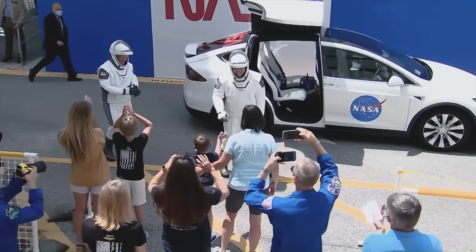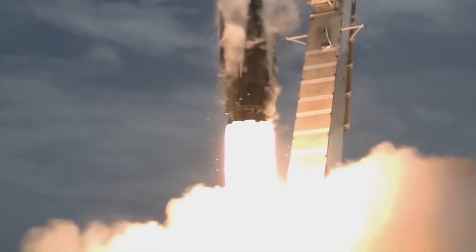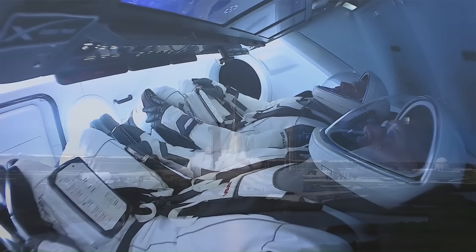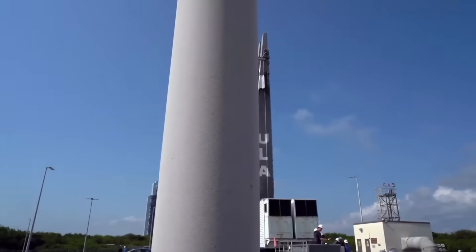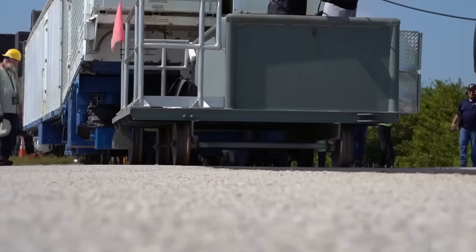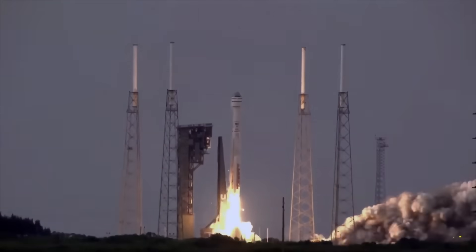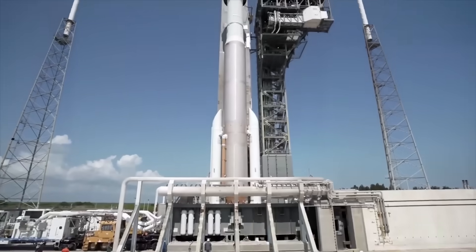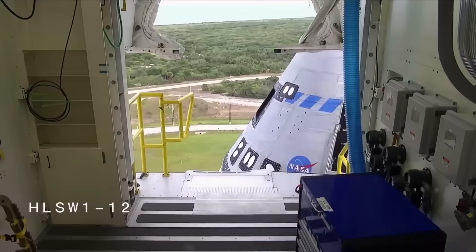Repeated failures have forced Boeing to invest even more of its own money to fix Starliner, and according to recent reports, the company has now lost over $1.5 billion on the project. This latest mission was supposed to be a turning point — a chance for Boeing to prove Starliner was reliable.